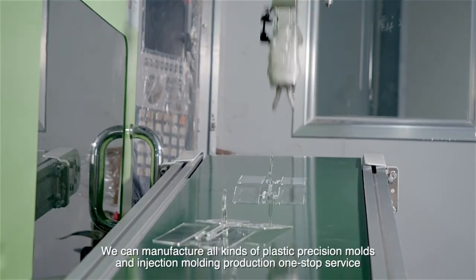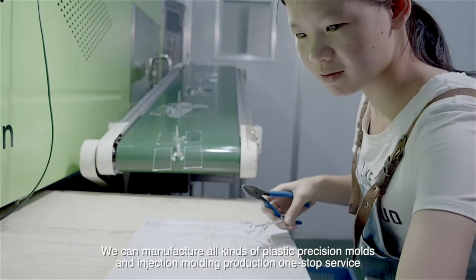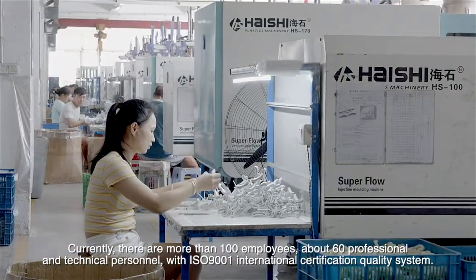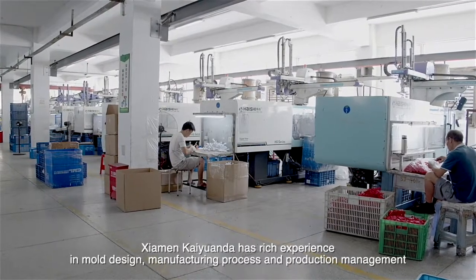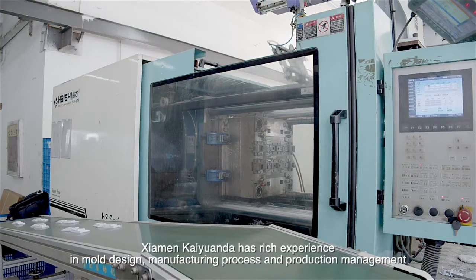We can manufacture all kinds of plastic precision molds and injection molding production as a one-stop service. Currently, there are more than 100 employees, about 60 professional and technical personnel, with ISO 9001 international certification quality system.